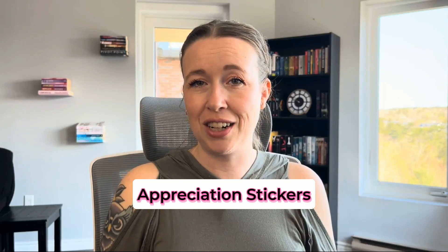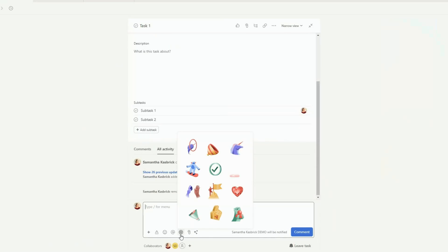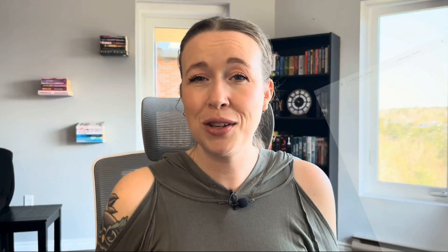The next feature is appreciation stickers. In the comments section of all tasks there is an option to send an appreciation sticker. This is a fun way to show your team members that you think they're doing a great job and share some appreciation through Asana's unique and fun way. Just send the appreciation sticker in the comments and your team member will be notified of your appreciation for them.